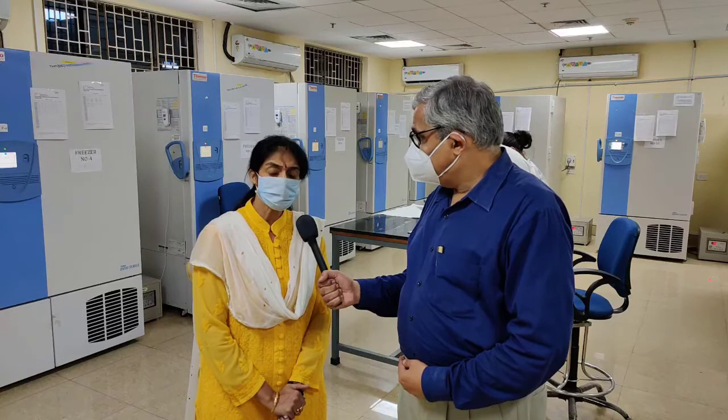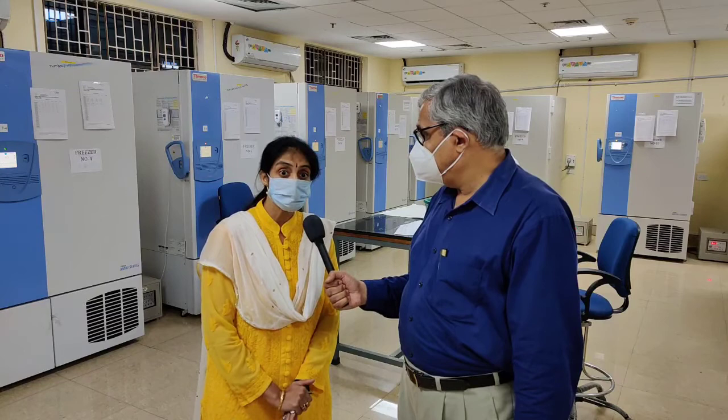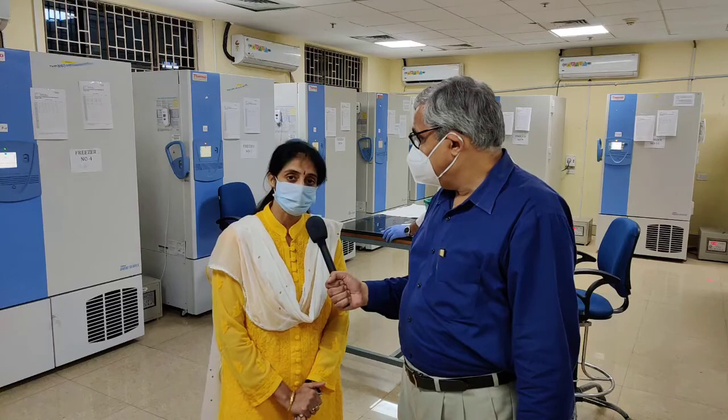They are different from the freezers at home because they are constantly monitored. You go anywhere in the world, we will be able to tell you what the temperature of the freezer is. Temperature is the major factor here which will keep the samples preserved — maintaining the integrity of the samples for any use in scientific objectives.